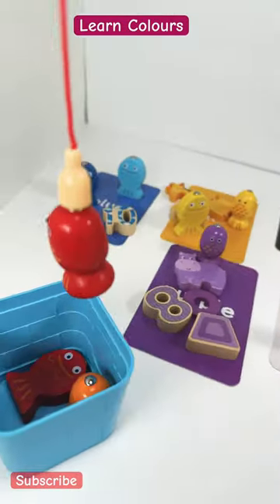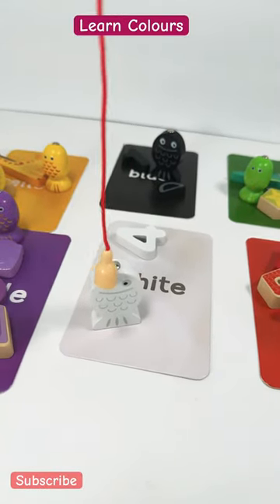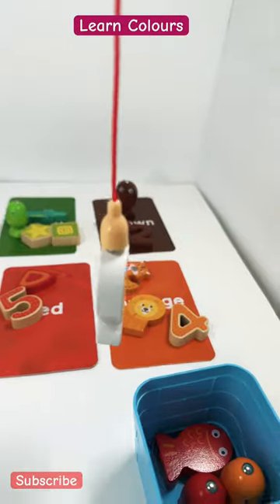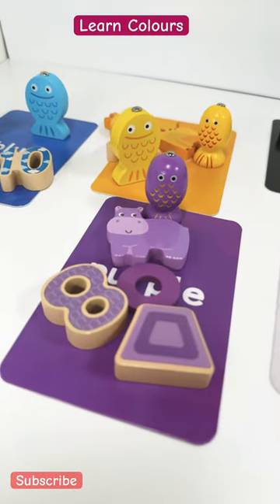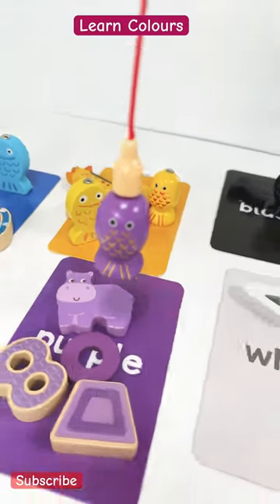Another red fish — two red fishes! This one is a white fish on a white card. We got it! Can you spot another fish? Right here, this one is a purple one — purple fish!